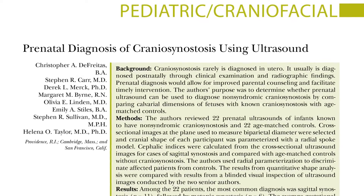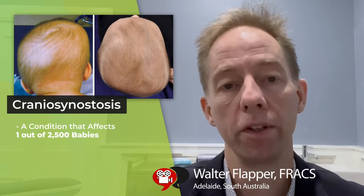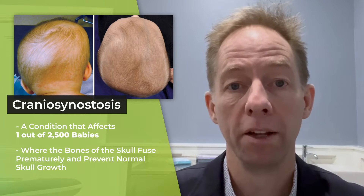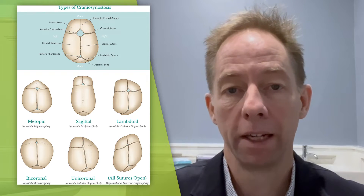Prenatal diagnosis of craniosynostosis using ultrasound. Craniosynostosis is a condition affecting 1 in 2,500 babies. It's where the bones of the skull fuse prematurely, and this prevents normal skull growth. Different forms of craniosynostosis give rise to characteristic head shapes.